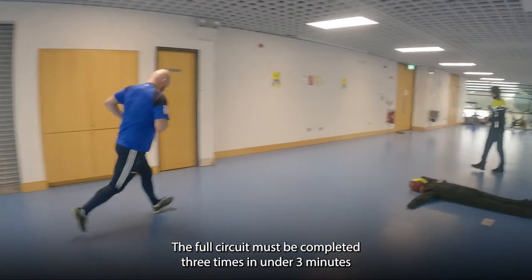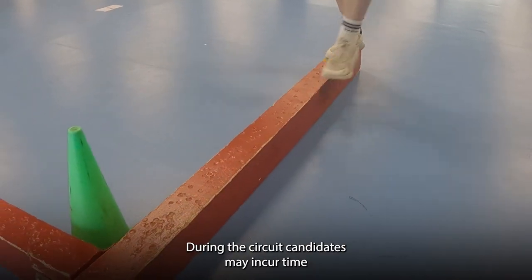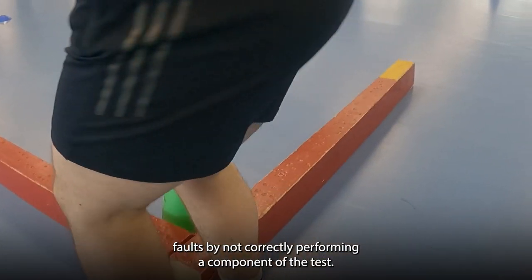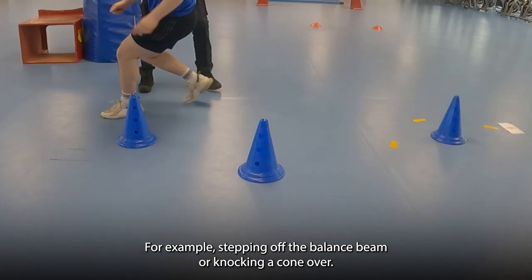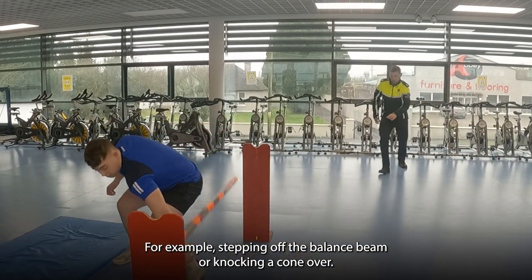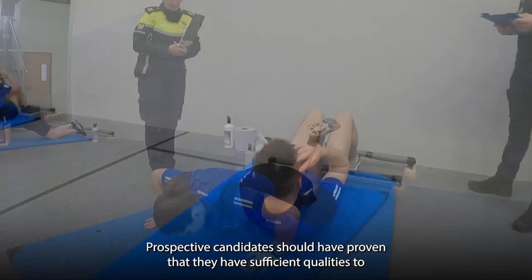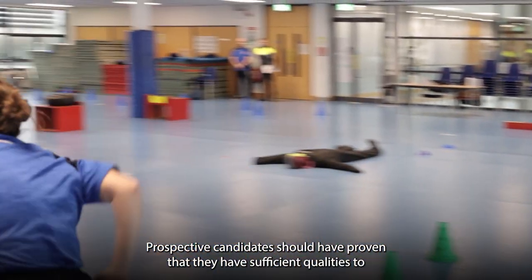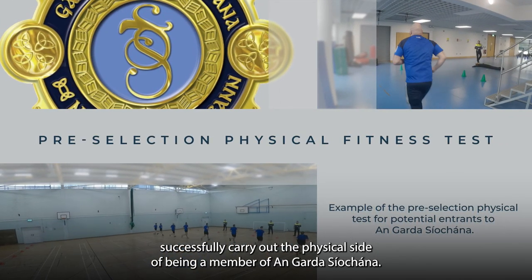The full circuit must be completed three times in under three minutes and 20 seconds. During the circuit, candidates may incur time faults by not correctly performing a component of the test — for example, stepping off the balance beam or knocking a cone over. After successful completion of all the above tests, prospective candidates should have proven that they have sufficient qualities to successfully carry out the physical side of being a member of An Garda Síochána.